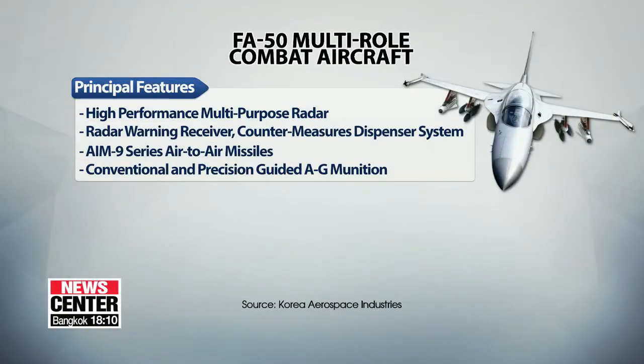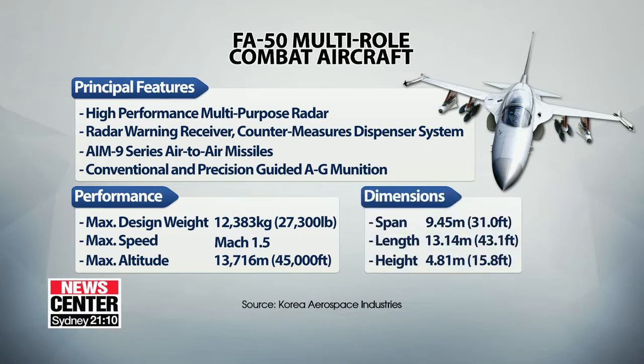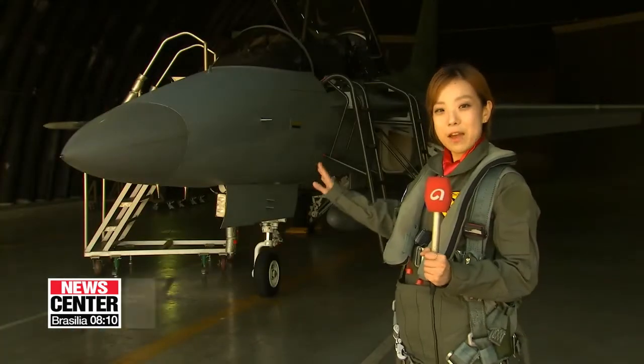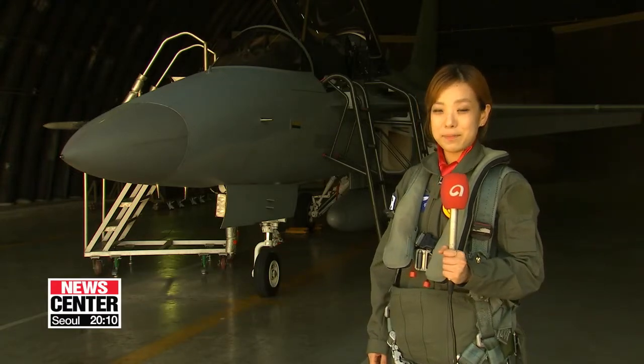I took a ride in South Korea's first supersonic combat fighter, developed by Korea Aerospace Industries in conjunction with the U.S. firm Lockheed Martin. This is the FA-50, and I've been given the chance to fly in it and experience all of those specs myself.